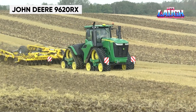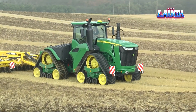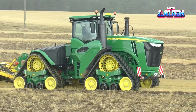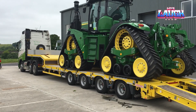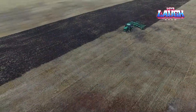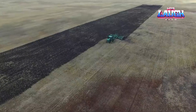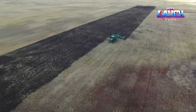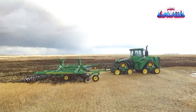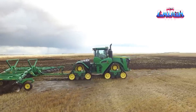John Deere's 9620RX, the largest and most powerful track tractor, features a 620-horsepower engine and a 4-track design, providing exceptional power and traction for heavy-duty agricultural tasks. Its E18 PowerShift Transmission with Efficiency Manager delivers optimal performance and fuel efficiency. The 9620RX includes advanced precision ag technology, allowing farmers to maximize productivity and manage their fields effectively. Its Command View 3 cab offers superior comfort and control, making long hours in the field more manageable. This tractor represents the pinnacle of innovation in modern agriculture.